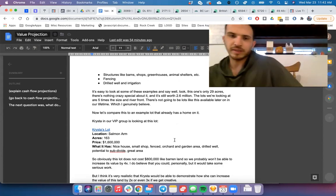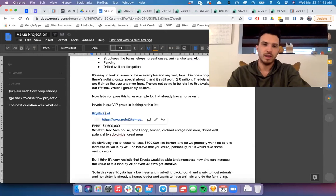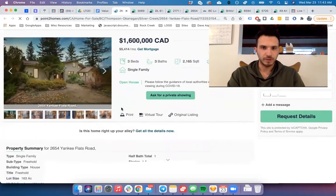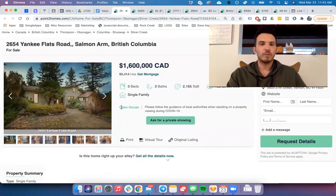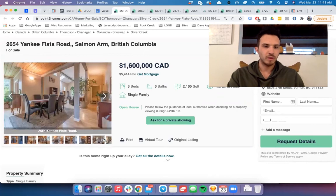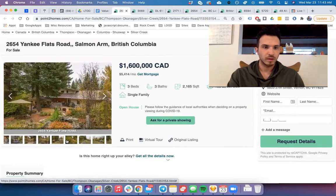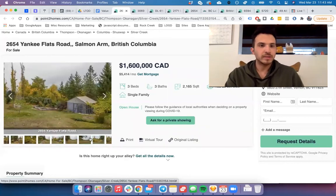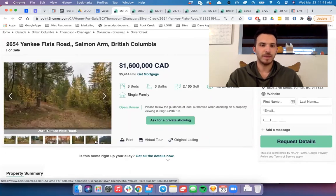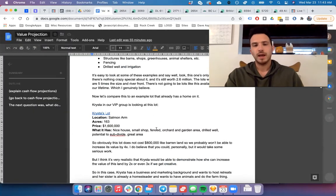Now I want to compare an example to a lot that already has a home on it — this is quite different. Krista in our VIP group is looking at a lot in Salmon Arm: 163 acres for $1.6 million. It has a beautiful home already on it, some outdoor areas, a little shed and shop, fencing, a drilled well, and it actually has potential to be subdivided, which is really awesome.